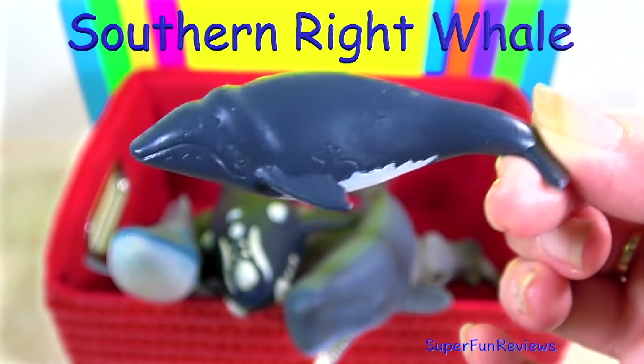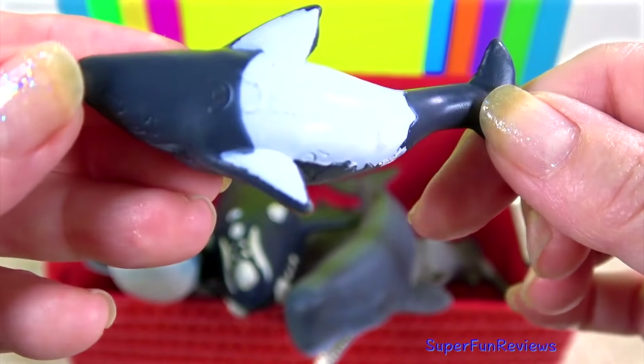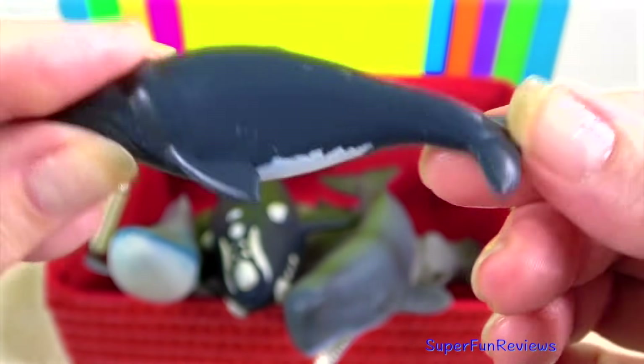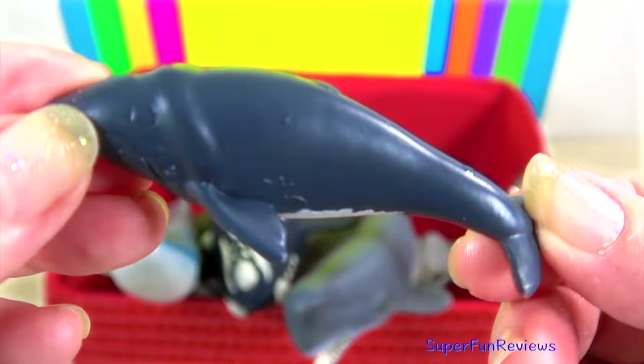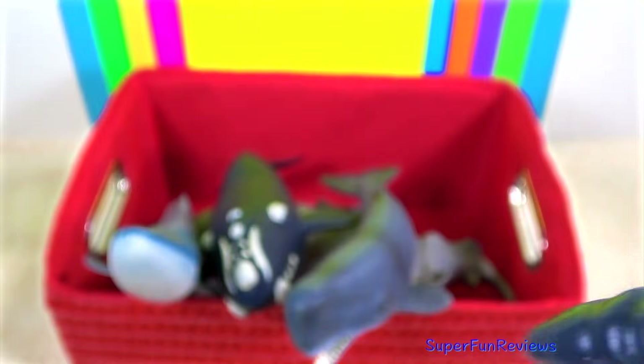The southern right whale is a baleen whale and has a broad back without a dorsal fin. There are wide pectoral fins, a long arching mouth that begins above the eye, and small rough patches on the skin called callosities.